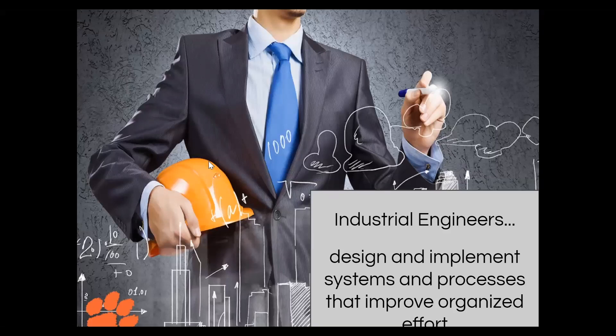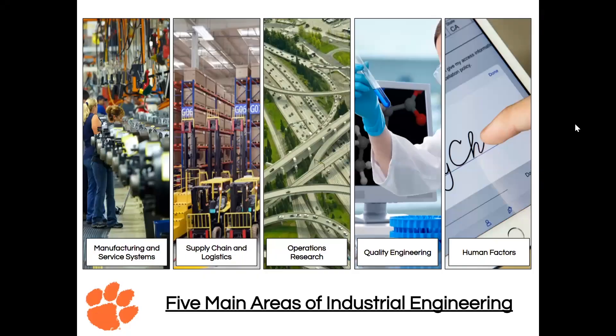So we like to ask: what is industrial engineering? It's right on the slide here — it's designing and implementing systems and processes that improve organized effort. Essentially, our buzzwords are optimization and efficiency, and we can pretty much work in any field we want to, depending on where the need is greatest. We're going to go a little bit further into that and talk about what we call the five main areas of industrial engineering, or buckets as we refer to them.